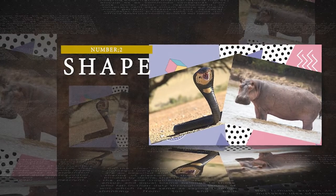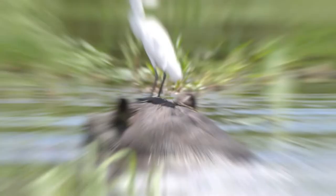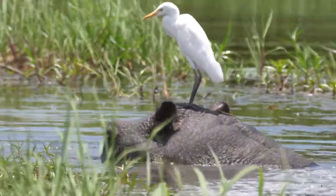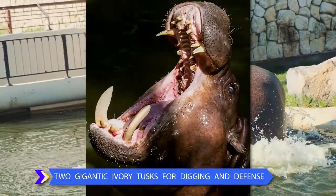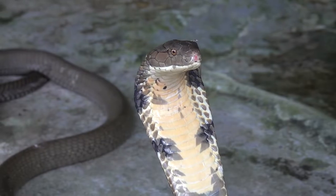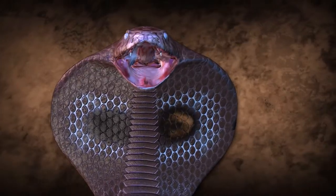Number 2: Shape. Hippos have massive bodies that resemble barrels with short necks and big heads. They also utilize two gigantic ivory tusks for digging and defense. Cobras, on the other hand, have triangular-shaped heads and extended bodies. When threatened, they can spread their broad hoods as a defense.